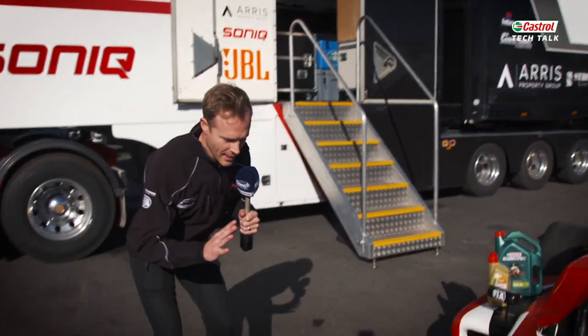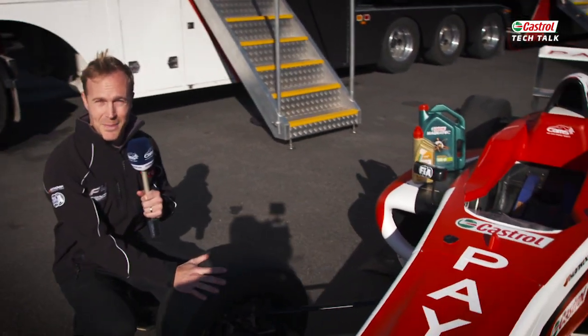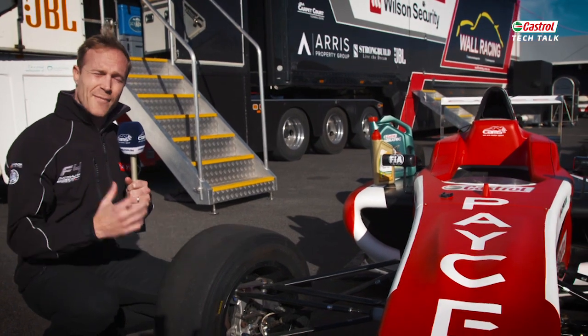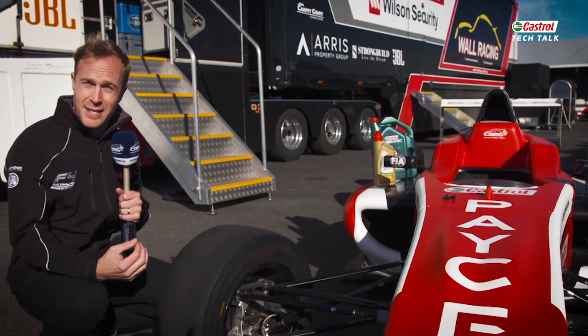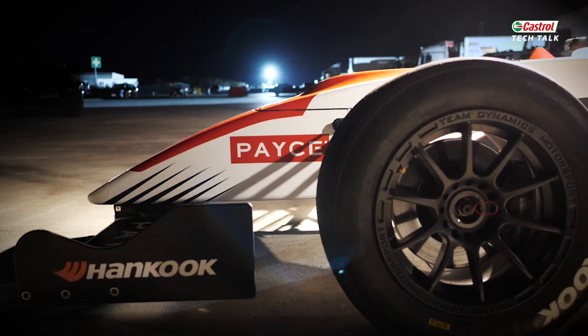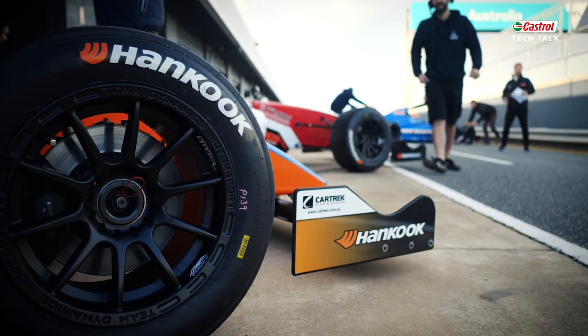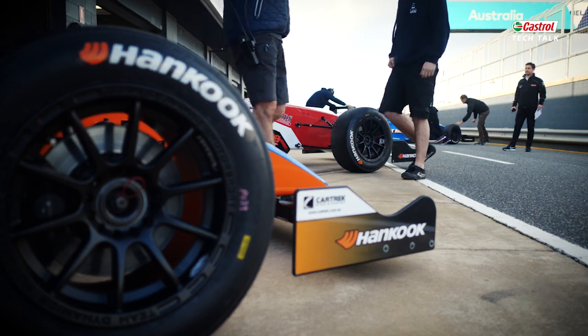I want to spend a little bit of time talking about the tyres — a really important part of it. It's a slick tyre made by Hankook, super soft, very similar to the go-karting tyres that they're used to, but also it's a really good feel for what they're going to expect in other categories when they move on from Formula 4.